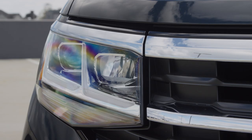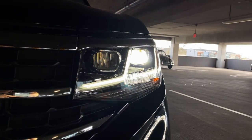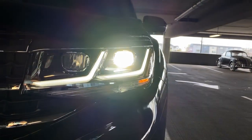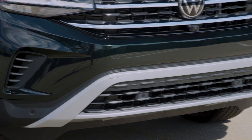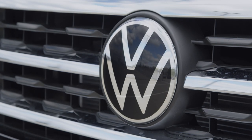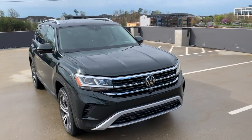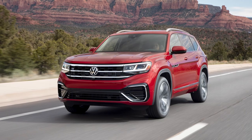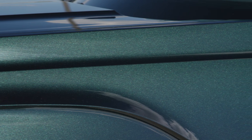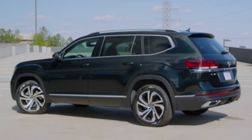This is the SEL Premium version, so these headlights are also equipped with AFS, which gives you auto-leveling and dynamic cornering. You'll see a completely new and revised grille, new lower bumper, and it carries our new Volkswagen logo. The car comes in three new unique colors for Atlas: pyrite silver, aurora red, and this beautiful color we call racing green — a really nice color.